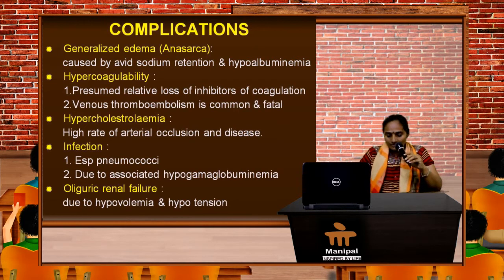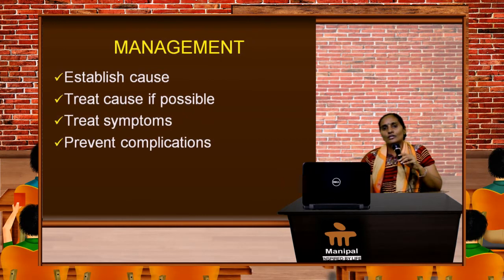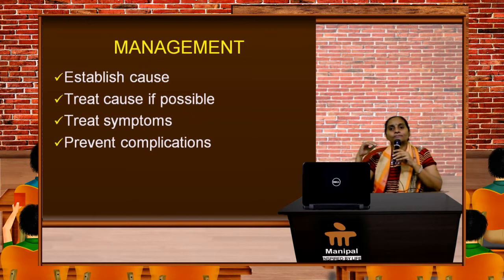Let's go to the management of nephrotic syndrome, wherein we broadly look into four prongs of therapy. First, your duty is to establish the etiology — whether it is primary or secondary nephrotic syndrome. You have to treat the cause if possible, treat the symptoms irrespective of their severity, and prevent the complications.